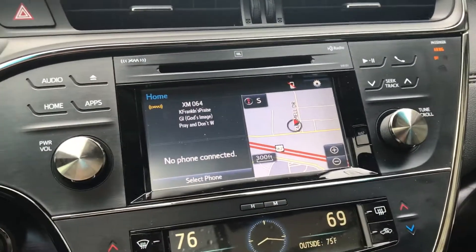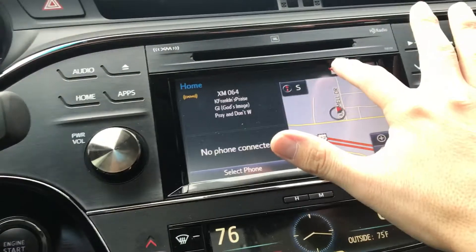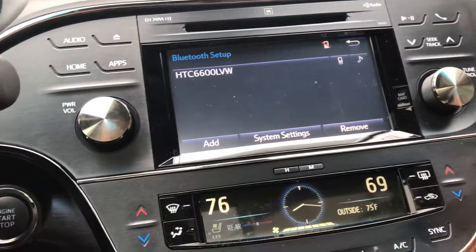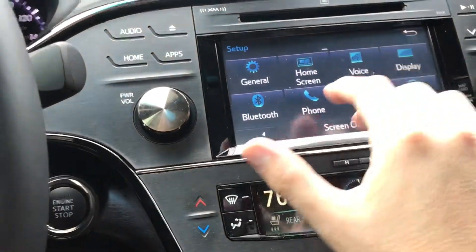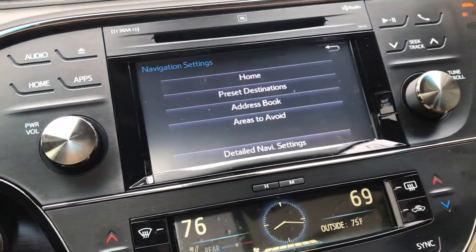Just like all Toyota products, the Avalon also comes equipped with Bluetooth, so you may pair your device. It also comes equipped with the built-in navigation.